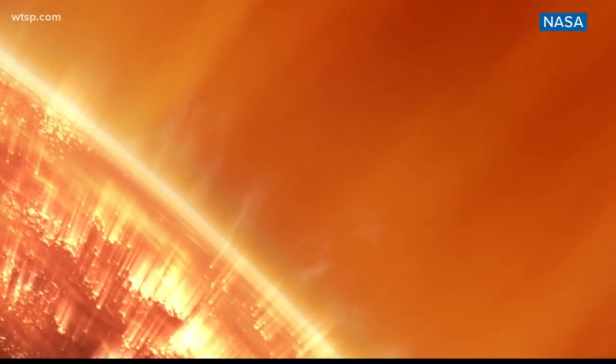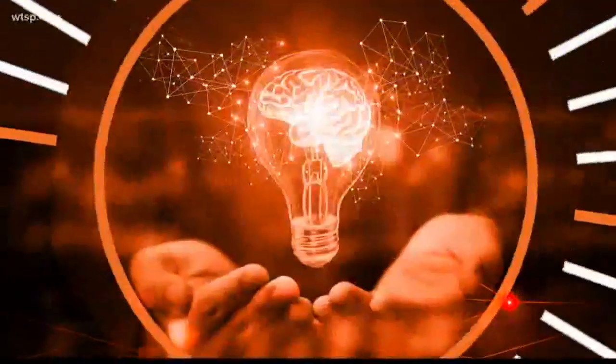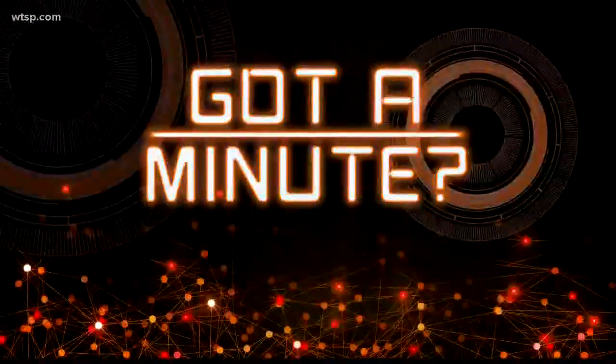We're doing 'Got a Minute' a little differently this morning. So if you have a few minutes, we're joined by Eric Christian, a NASA scientist, to tell us more. Eric, good morning to you. This is exciting stuff. Tell us, what do we need to know about what Parker's been doing and doing so close to the sun?